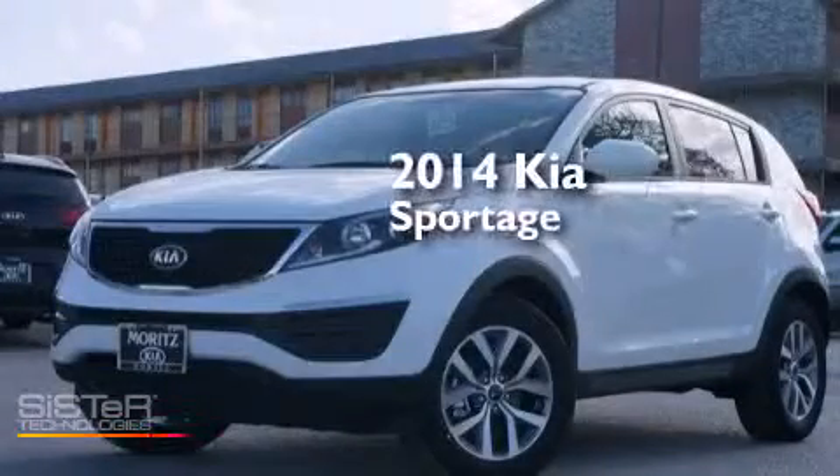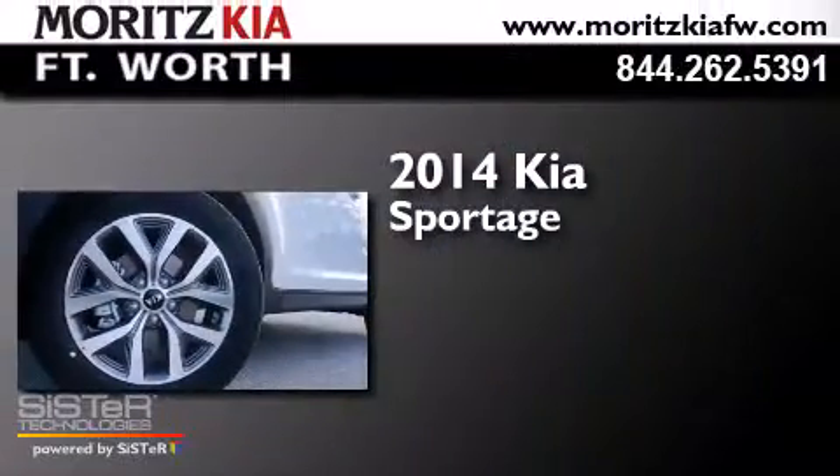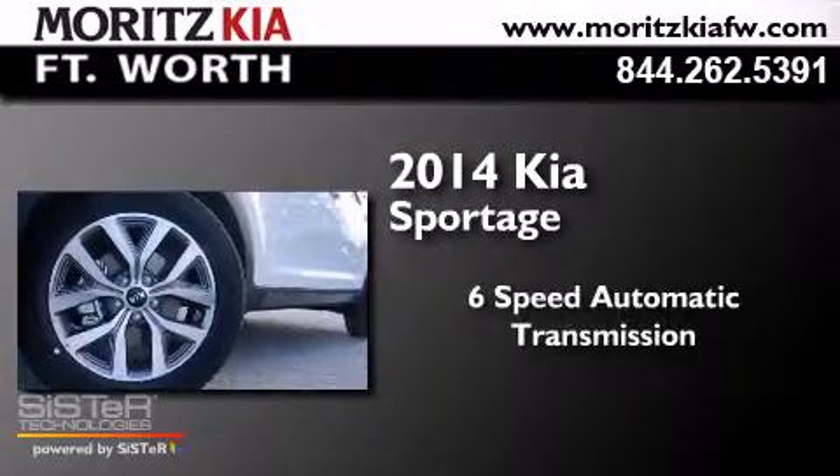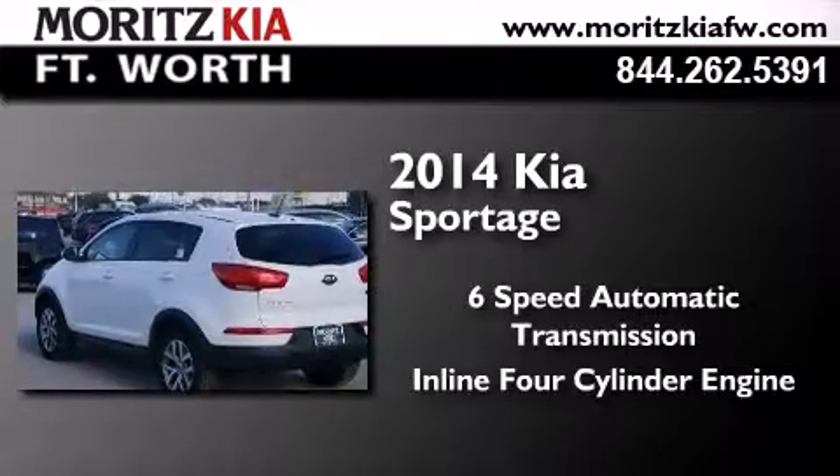This is a brand new 2014 Kia Sportage. This crossover has a six-speed automatic transmission and an inline four-cylinder engine.